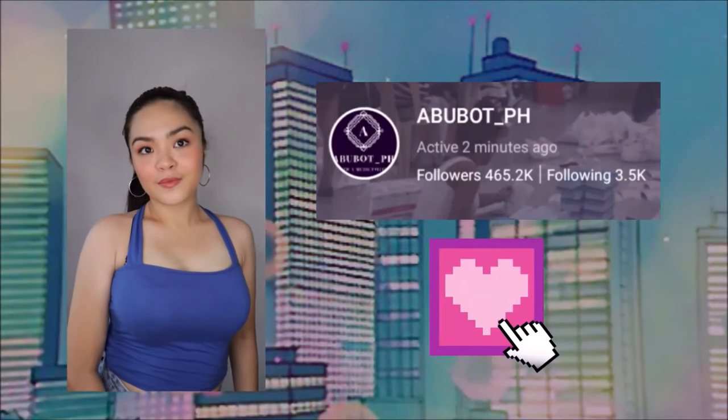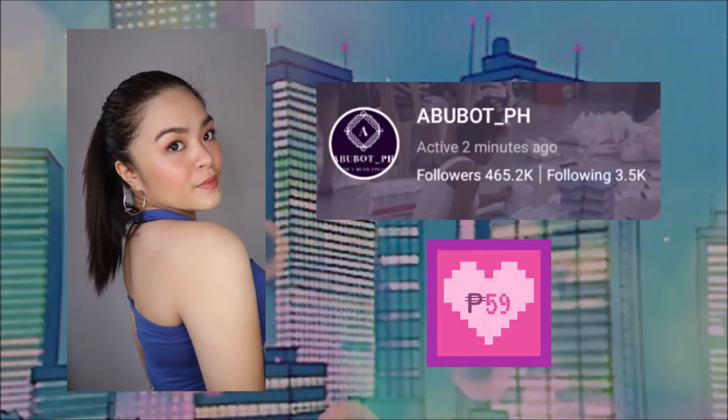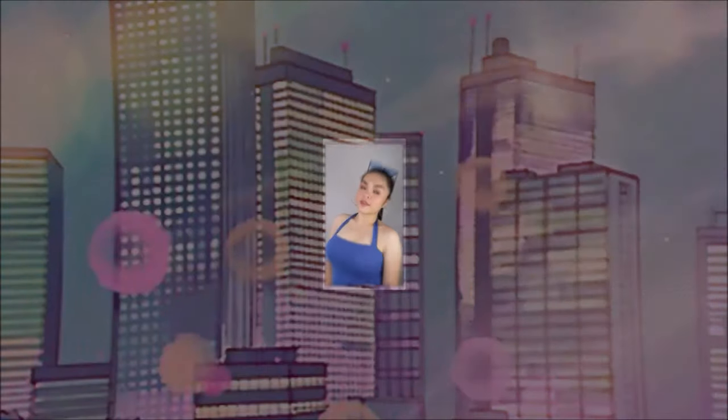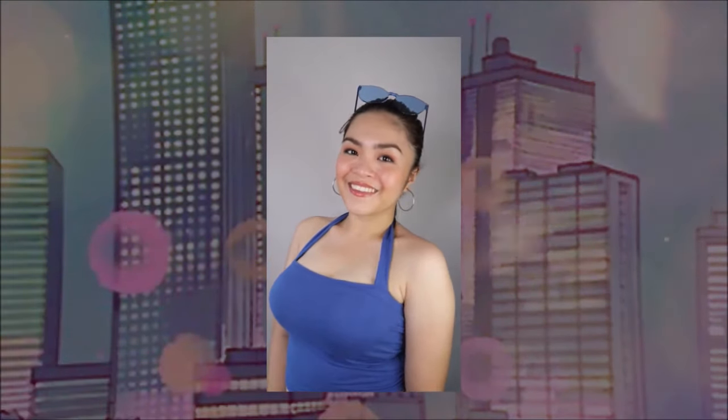Meron din akong kinuha nung medyo light blue — parang Pepsi yung color niya. Ganun din yung style niya. Nilagyan ko lang din siya ng shades para makita nyo yung style. Backless siya, yun yung nagustuhan ko mismo sa style. Etong dalawa sobrang bet na bet ko to — kasi sobrang dali lang yung suotin and sobrang ganda ng style. Pwede mo din siyang lagyan ng blazer or whatsoever, depends on your style or depends sa mood na gusto.